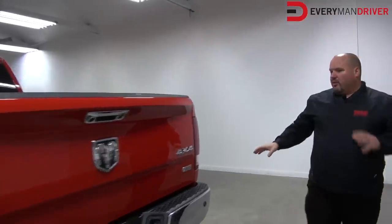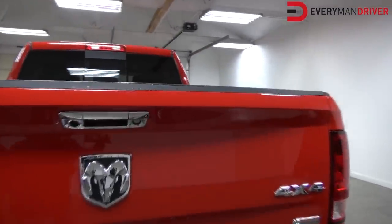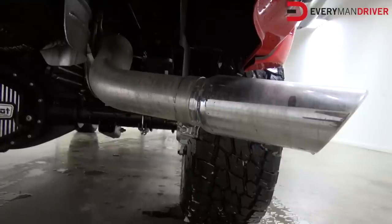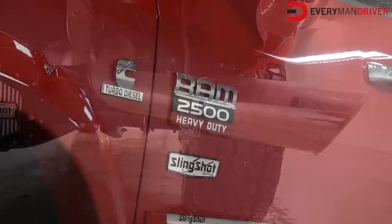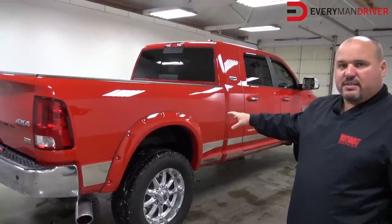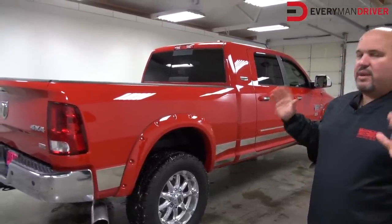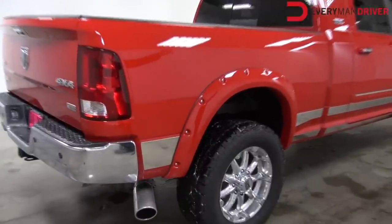As we work around here, you'll see other chrome touches — chrome tailgate handle covers, chrome five-inch exhaust tip. These trucks are all equipped with the slingshot package. We put the RideRite airbag leveling system on the back, so if you have a big boat, trailer, fifth wheel, gooseneck, or whatever you've got, your headlights aren't going to be pointed in the sky.